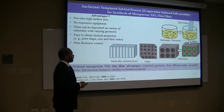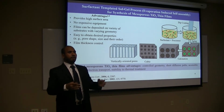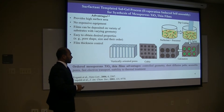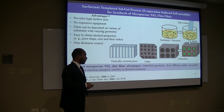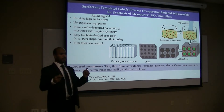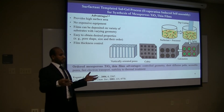After deposition, films are created so that these surfactant molecules can form micelles, and these micelles can arrange in a certain order. After aging, the surfactants are removed by calcination, and after calcination a porous material is obtained. The advantage of this method is that we can control the geometry of the porous structure — for example, it could be a cubic structure, or it could be a vertically oriented structure based on applications.